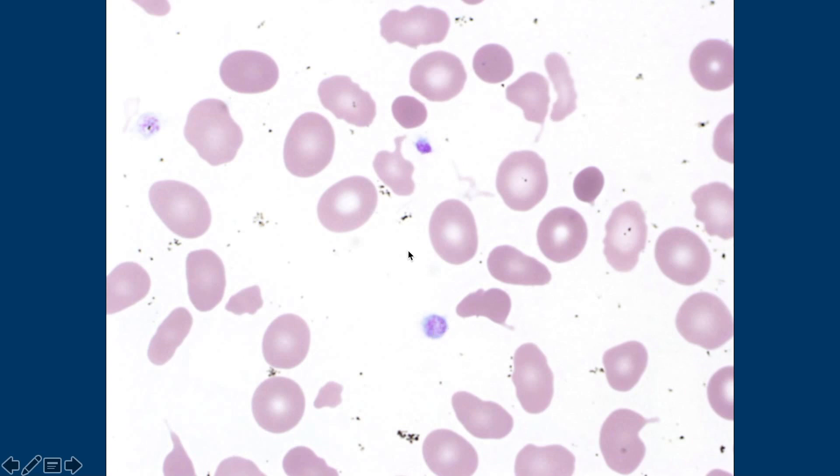And then these are platelets, right? Are they bigger than usual or is that okay? They're slightly bigger than usual, but in order to call a giant platelet it has to be the size of a red cell.